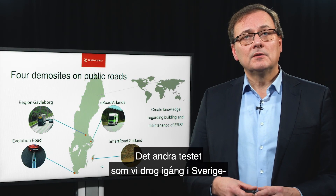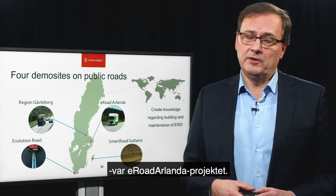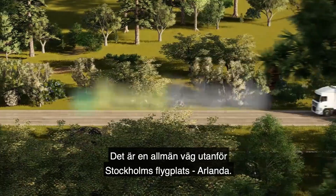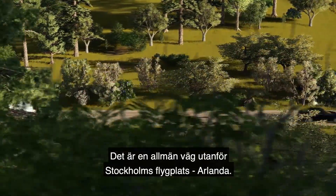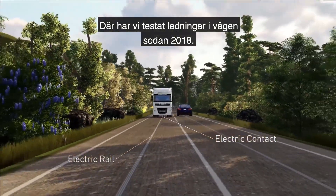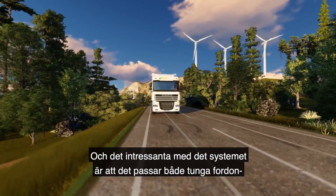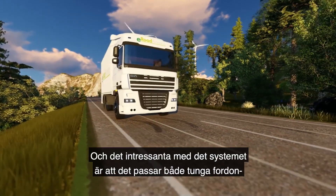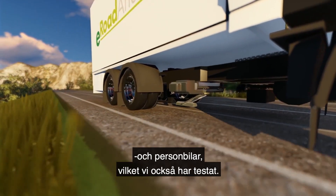The second test that we started in Sweden was the E-Road Arlanda project. It is a public road outside the airport of Stockholm called Arlanda. We have tested a road-bound rail system since 2018. What's interesting with that system is that it can be used by both heavy duty vehicles and also private cars, which we have also tested.